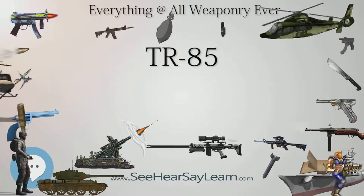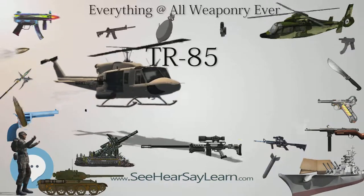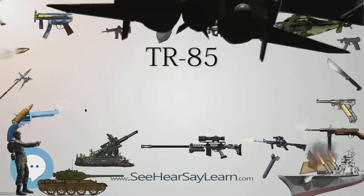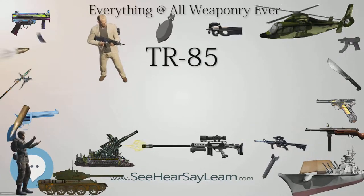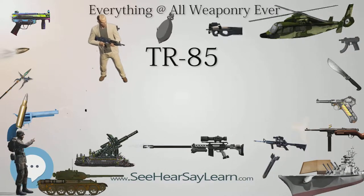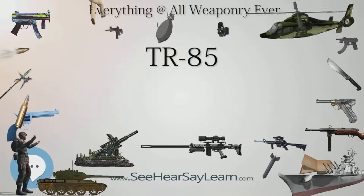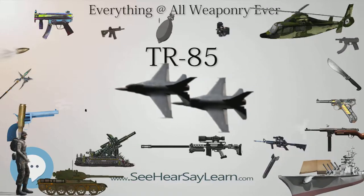In 2002, a TR-85M1 tank was tested with a V12 IVECO 1200 HP engine but did not enter production. The prototype was referred to as the TR-85M2 in some sources, though there is no proof the Romanian army ever used this designation. In 2007, when the DMT-85M1 was developed, there were also plans for other derivative vehicles based on the TR-85M1 chassis, including an armored recovery vehicle and an armored vehicle-launched bridge, which are currently in development.